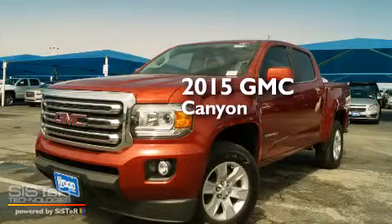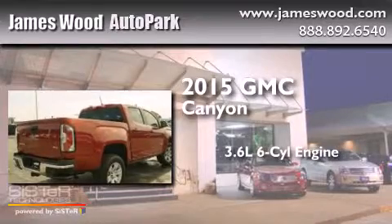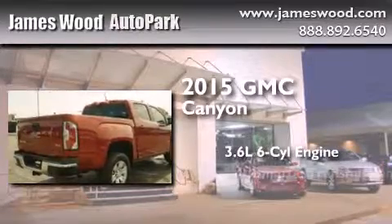This is a brand new 2015 GMC Canyon. It features a 3.6-liter six-cylinder engine and an automatic transmission.